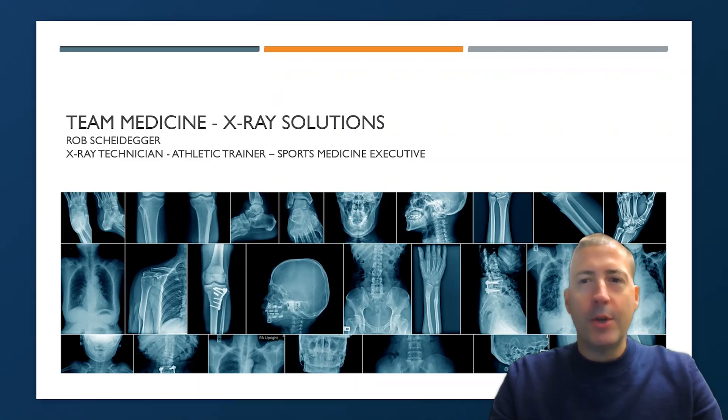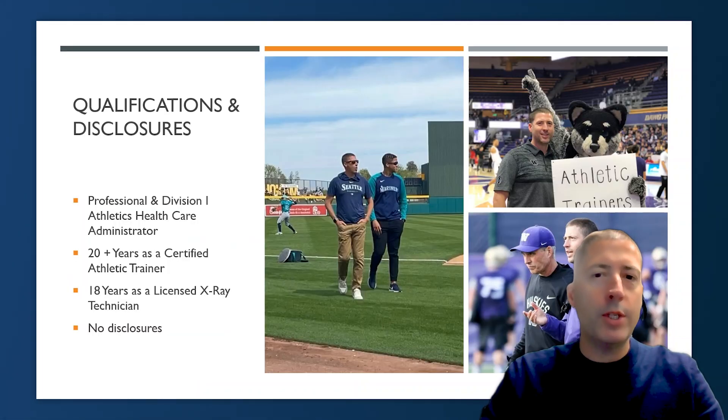Hello and welcome to this episode of Case Bites. My name is Rob Scheidegger and today I'm going to be talking to you a little bit about x-ray solutions in the team medicine environment. Before we get into the presentation today, I want to just share a little bit about myself.